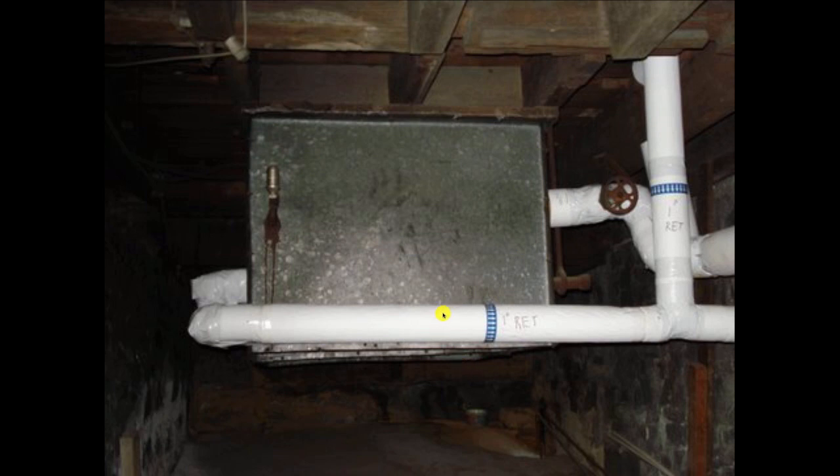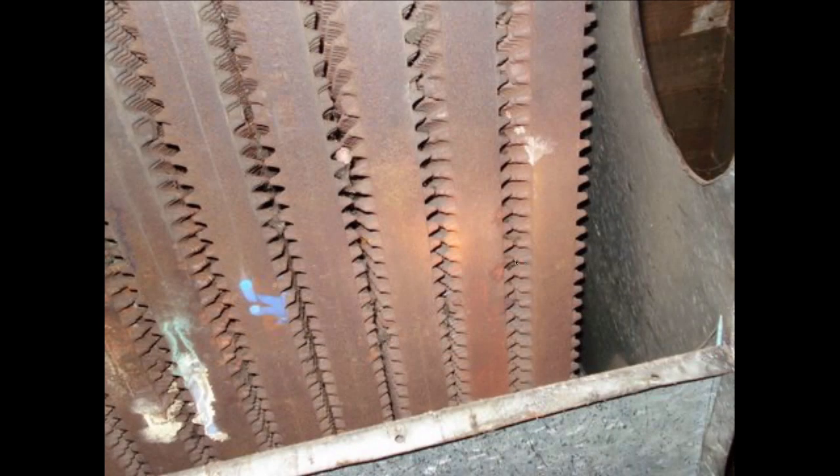Here it is in real life. You can see this one is one-pipe steam and it's not working well — there's a lot of rust here from the leaking air vent. When you're replacing a boiler, you've got to look at this and try to figure out what's in there, because you've got to get a reading and a rating on what's inside. If you can get it open, that's what you're going to see.